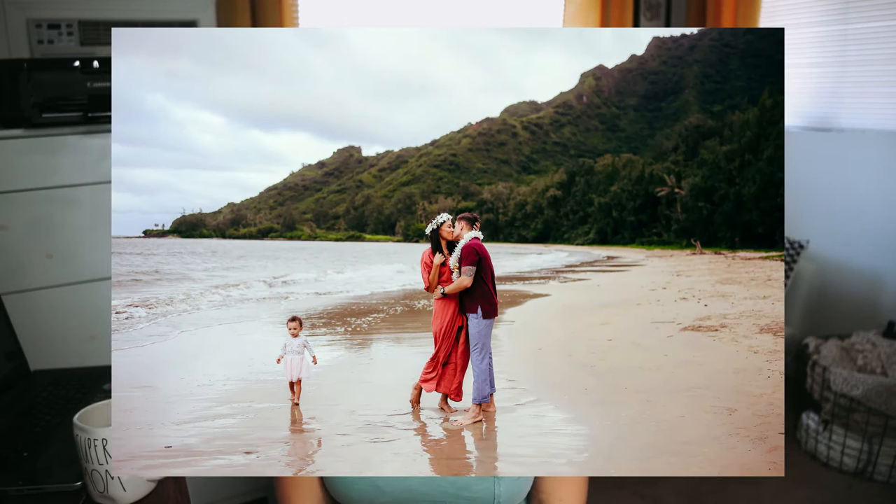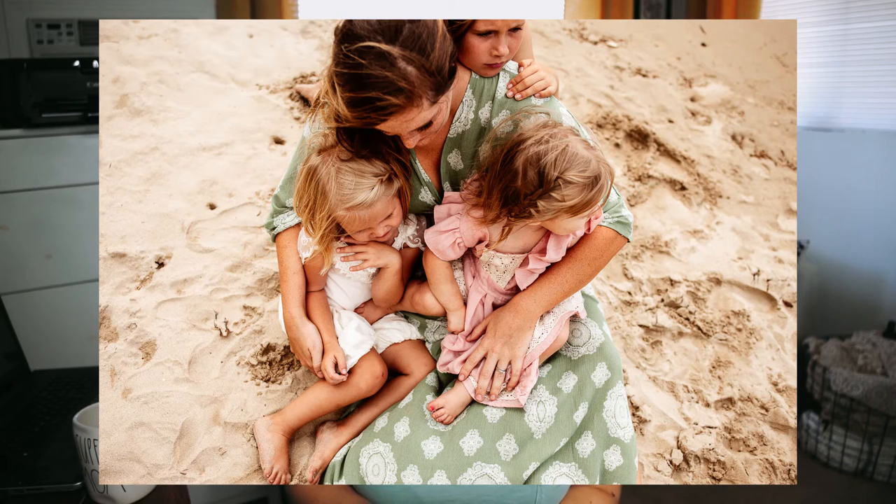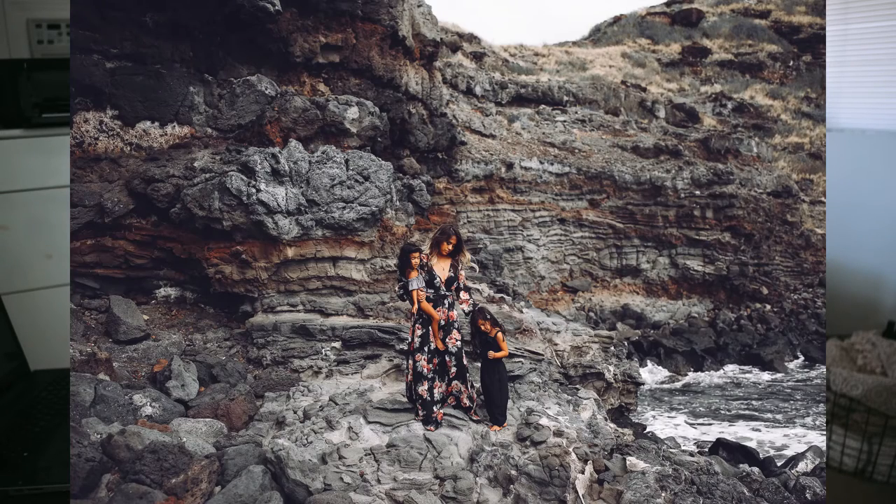First, why would you have a client closet? The first reason is that it's very helpful to clients — specifically moms. Moms are often the hardest to dress. I'll get messages with tons of pictures of clothes for the kids and the husband already coordinated, and then she's going to run to the mall to find herself something to wear. Having things on hand eases that tension and shows her she doesn't need to spend a lot of money on herself.